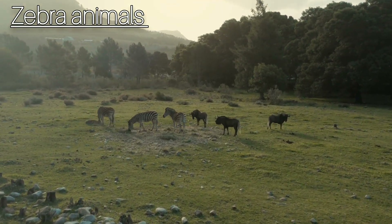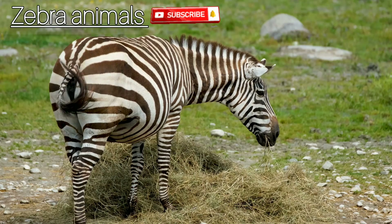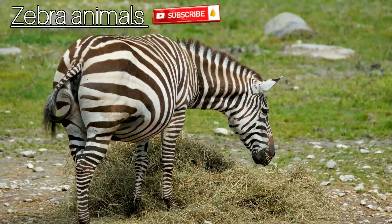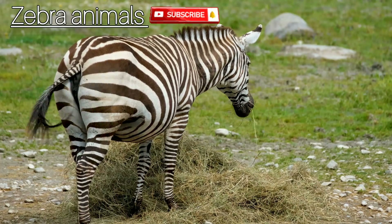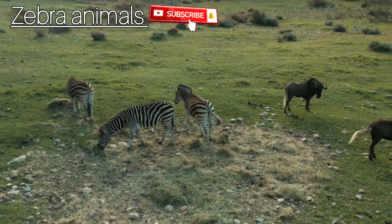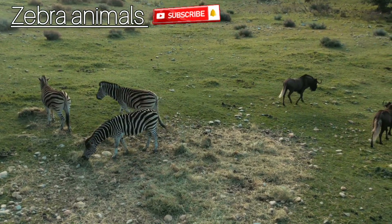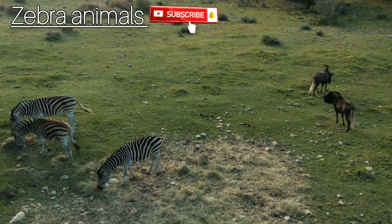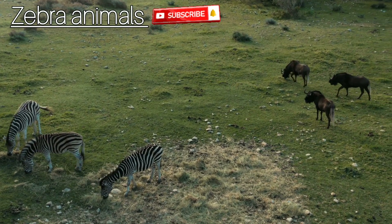Zebras are single-hoofed animals that are native to Africa — these black and white equids live in east and southern Africa. Zebras are very closely related to horses and donkeys; in fact, they are in the same genus, Equus. The most prominent feature of zebras is the bold patterns on their coats.